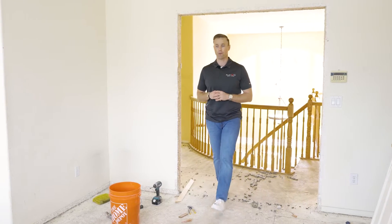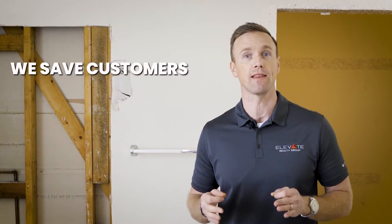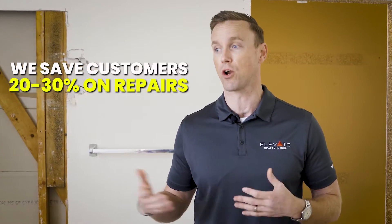We're walking into this master bath. The importance is we handle everything from design to planning to execution of all of your repairs with our contractors and trusted vendors, so you can save money on repairs. We estimate that we save customers 20 to 30 percent. When you see this when it's done, it is going to be spectacular, and buyers will pay a premium for the right repairs.